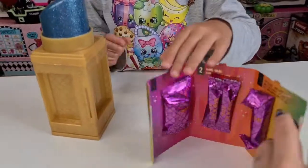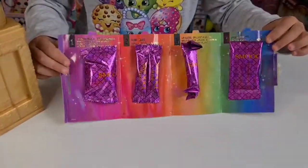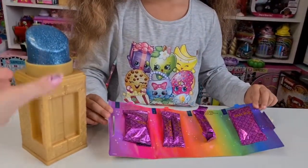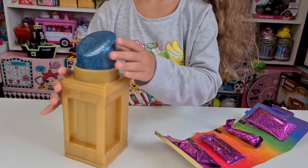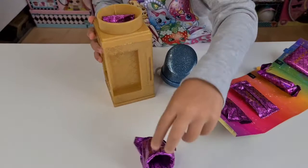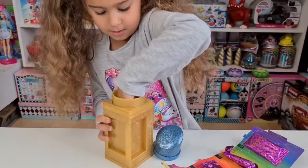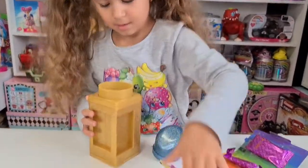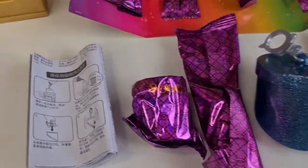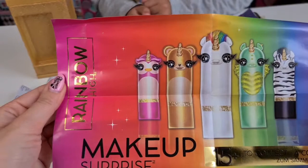We have lots of blind bags here — look, there's a rainbow and it looks beautiful! We really love the Poopsies and the Rainbow High. Let's see what's underneath — we have more blind bags, one and two, and the checklist. Let's take everything out.